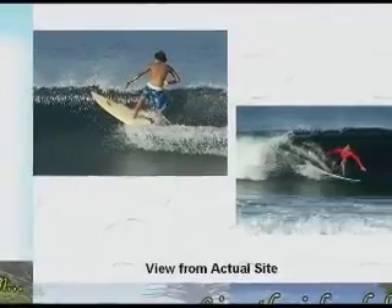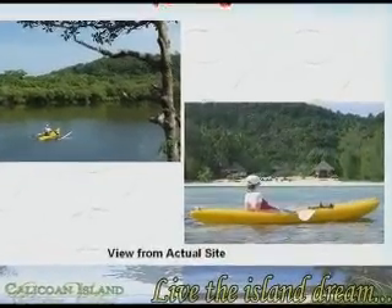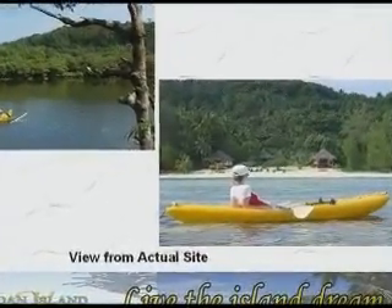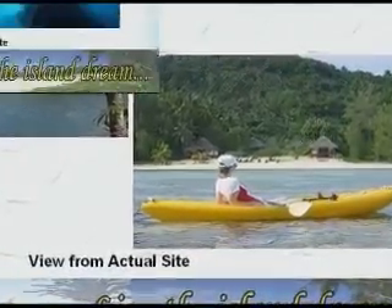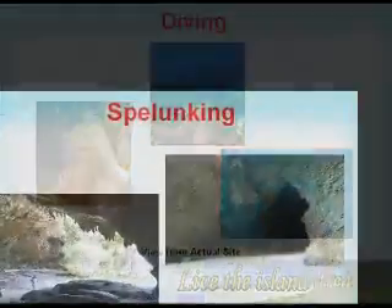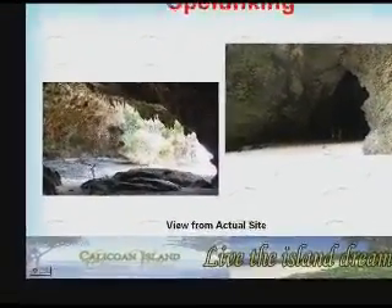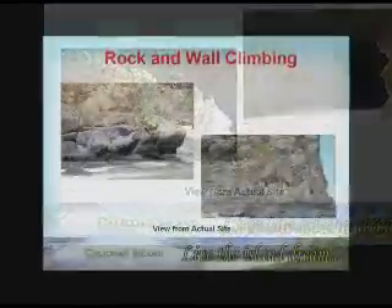Indulge yourself with the island activities: surfing, kayaking, diving, spelunking, and rock and wall climbing.